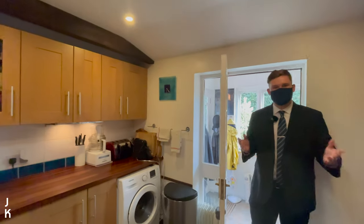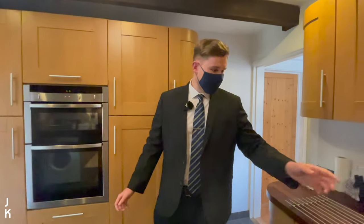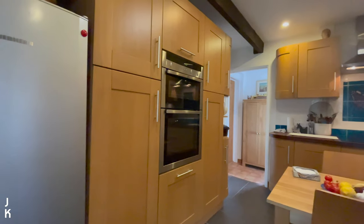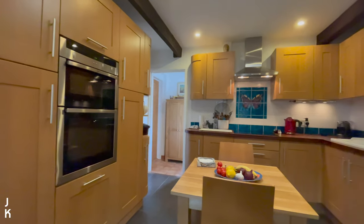Moving into our kitchen now — this kitchen is in fantastic condition and comes with the benefits of lots of built-in appliances, such as our oven, space for an induction hob, our sink and dishwasher as well. There's also space in here for a breakfast table.